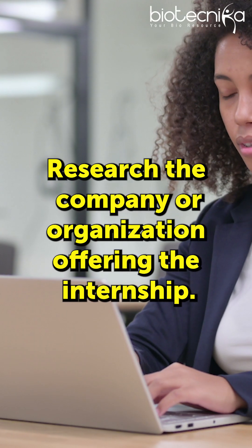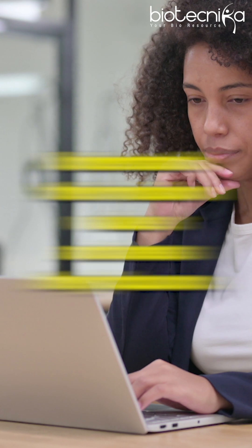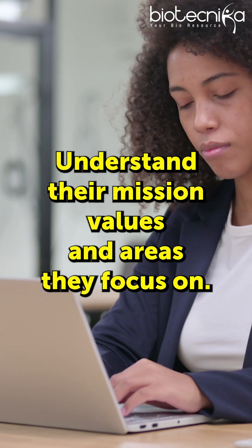1. Research the company or organization offering the internship. Understand their mission, values, and areas they focus on.